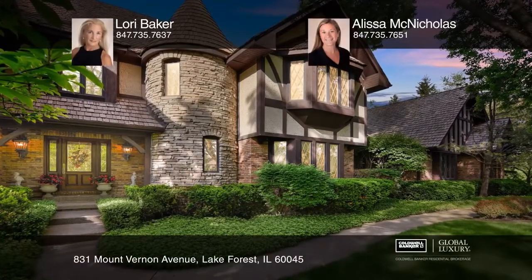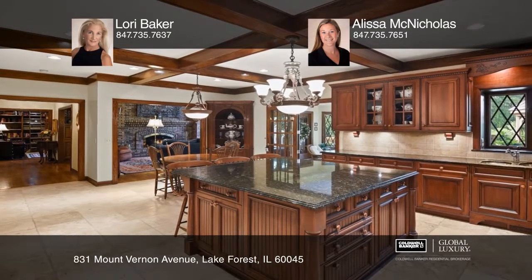Privacy of location and quality of construction unite in this stately six-bedroom, five-and-two-half-bath Tudor home.